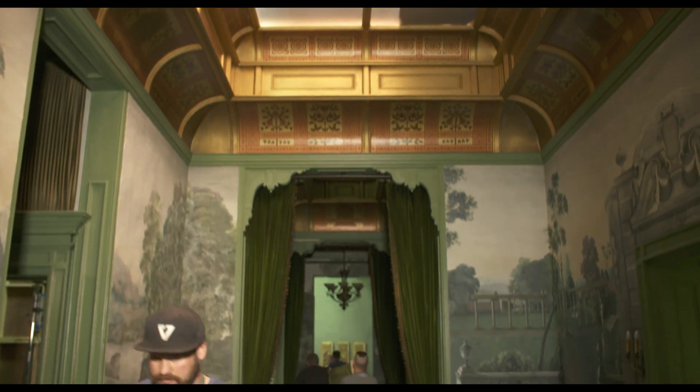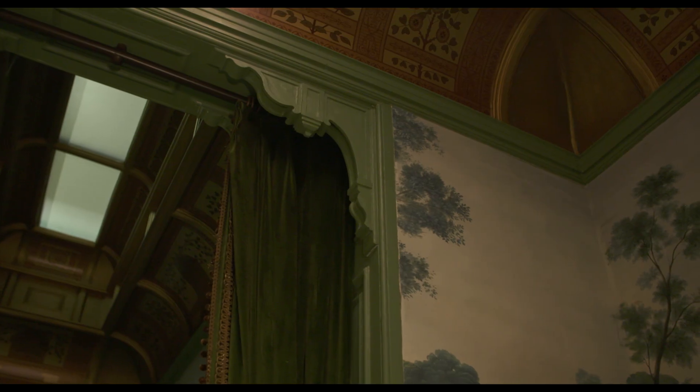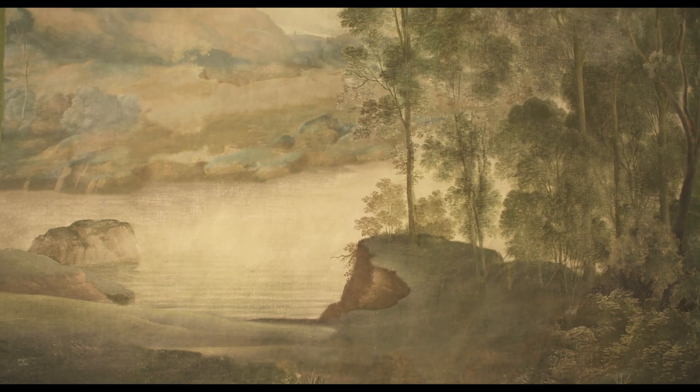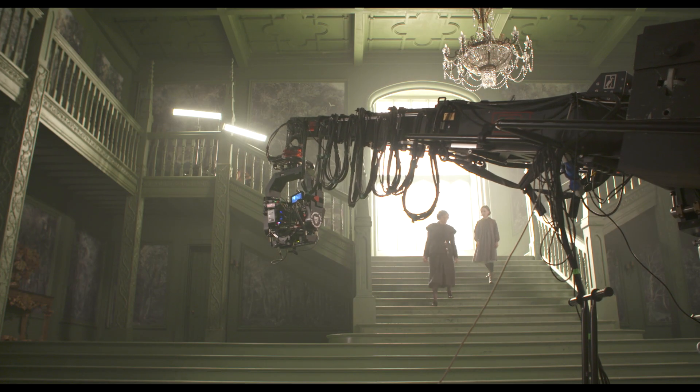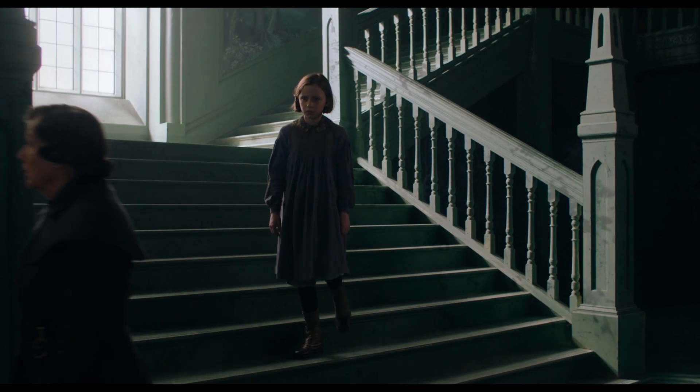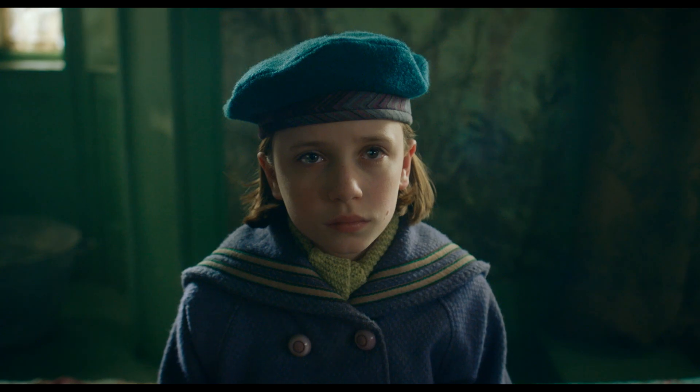The ceiling heights I made higher than normally would be. You get that kind of Alice in Wonderland quality — she is dwarfed by it. The story is told through Mary's eyes and the film is full of that blurring between the real and the imaginary.